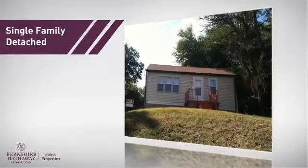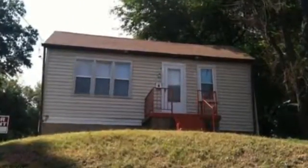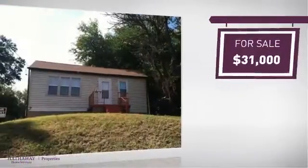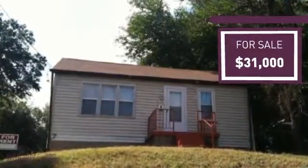This home is a great choice for those looking for comfort, convenience, and the privacy of their own home, and it's located in this area. Currently listed at just over $30,000, it offers an excellent value for the area.